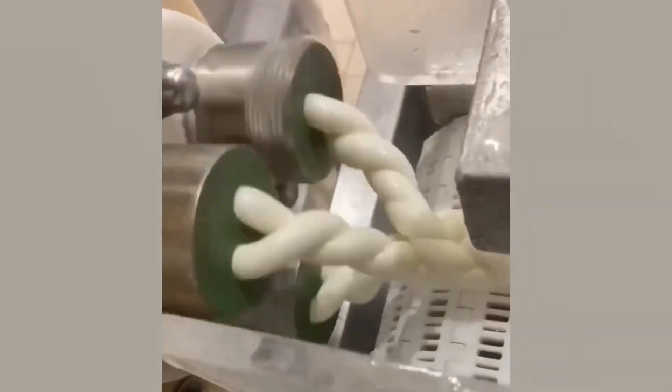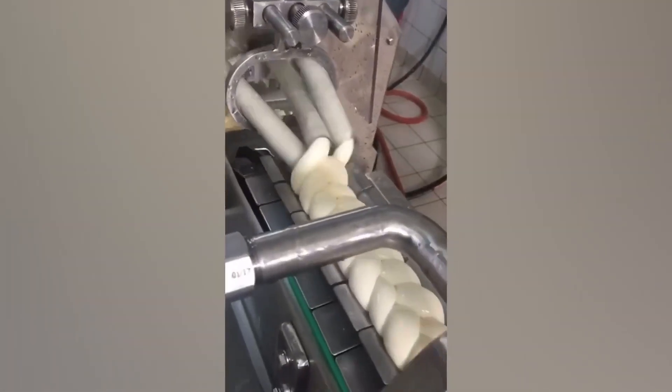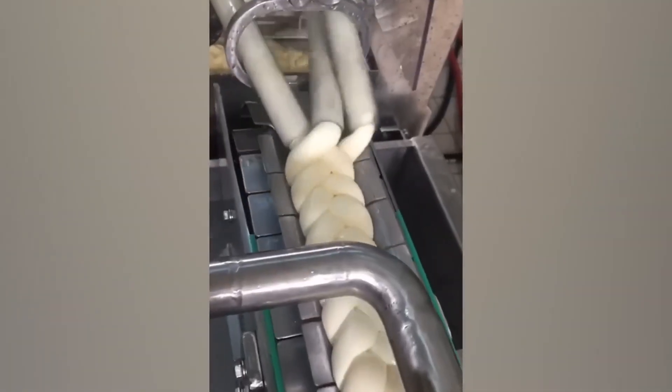Rather than braiding hundreds of feet of cheese by hand, this oddly satisfying machine does it all for you. Three tubes constantly tumble over each other to create the perfect pattern.